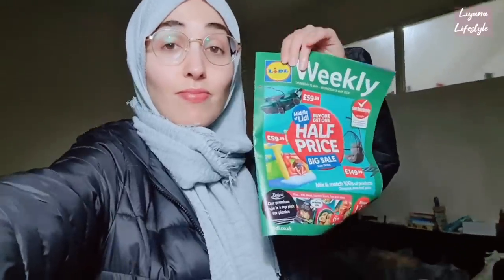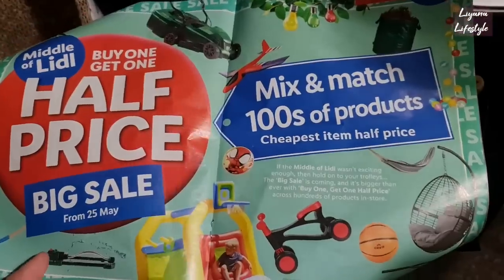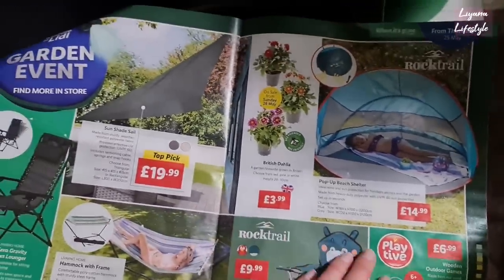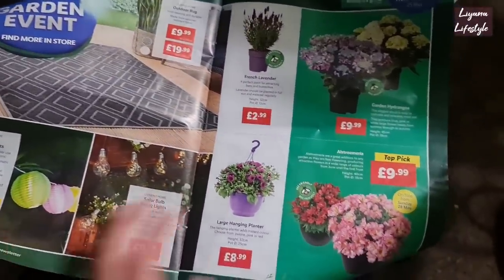Hi everyone and welcome back to another video - I hope you're all doing well. I'm going to be taking you all to Lidl to see what's new in the middle aisle. I've also noticed that they have a big sale on - half price, mix and match, buy one get one half price - and this is from Friday the 25th of May.